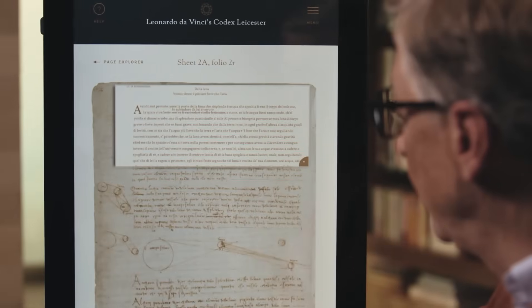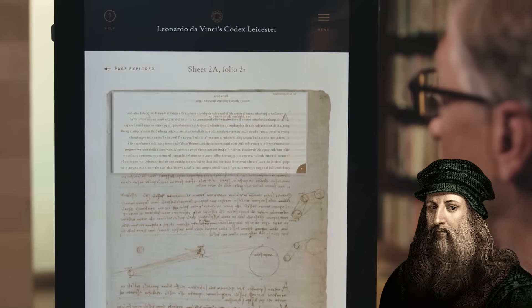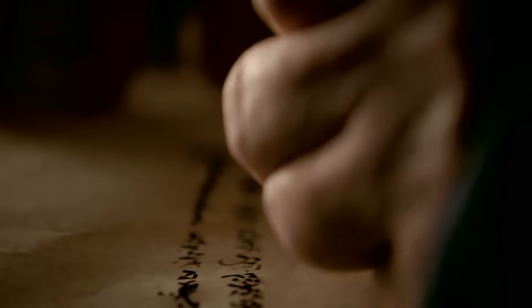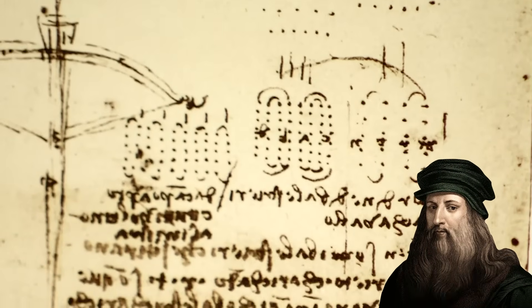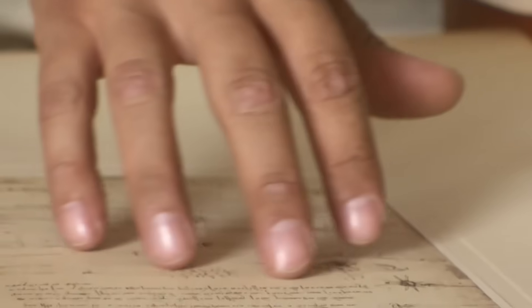The answer may lie in how da Vinci hid his most sensitive ideas. Many people are crazy about da Vinci's famous mirror writing. He wrote many of his notes backward, from right to left, forcing you to use a mirror to read them. For a long time, historians thought this was just a way to avoid smudging the ink, since he was left-handed. But many now believe it was a deliberate method of encryption.